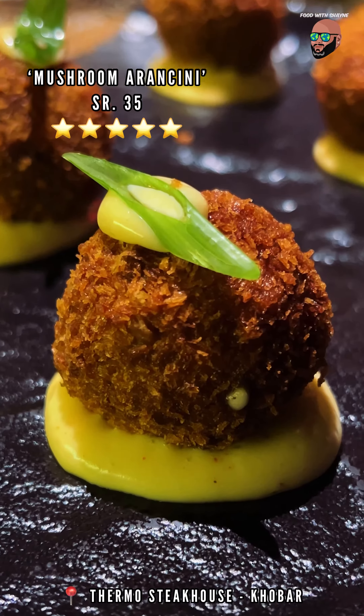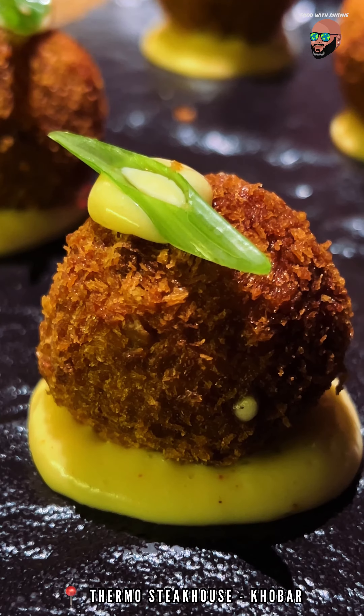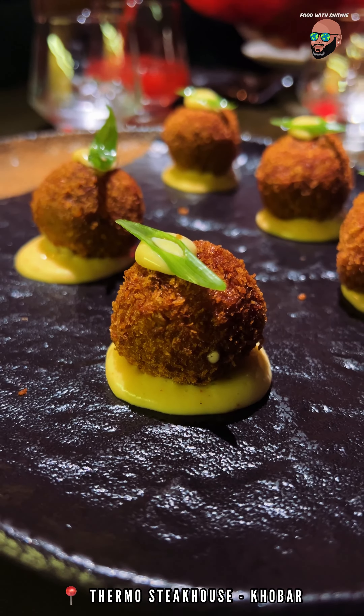The mushroom arancini had to be my favourite starter. These porcini mushroom risotto balls are fried and served with their special aioli and make for a great snack.